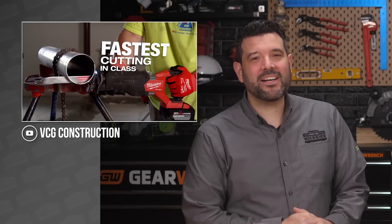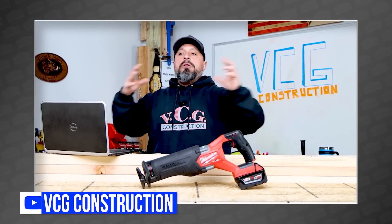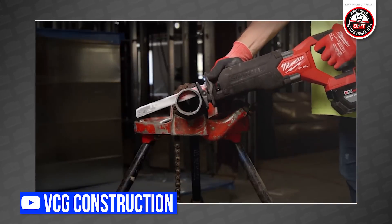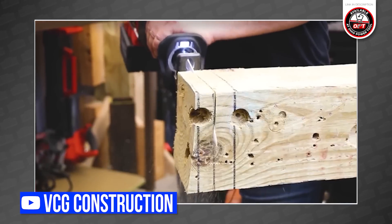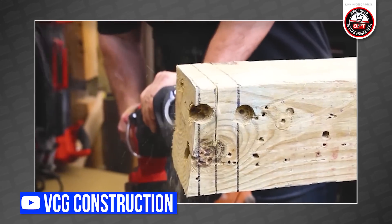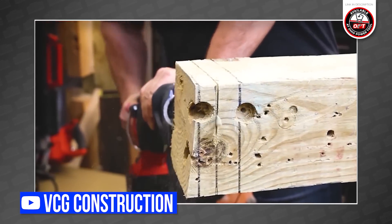Now I happen to think that the all-new Milwaukee M18 Fuel Sawzall is the best reciprocating saw you can buy. But Vince over at VCG disagrees — he thinks the Milwaukee M18 Fuel Sawzall is the best you can buy. In his typical enthusiastic presentation, Vince decided to tackle a common misconception about the new M18 Fuel Sawzall that started after its reveal in Pipeline Episode 3, when Milwaukee claimed that this new Sawzall is the fastest cutting ever. But, as Vince so eloquently points out, it's not.